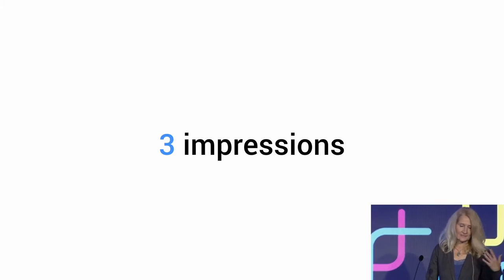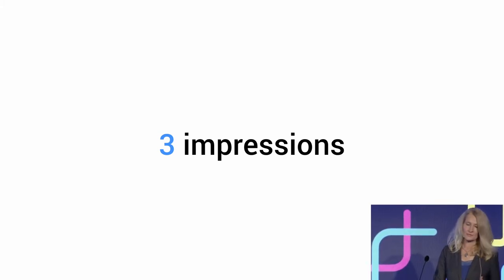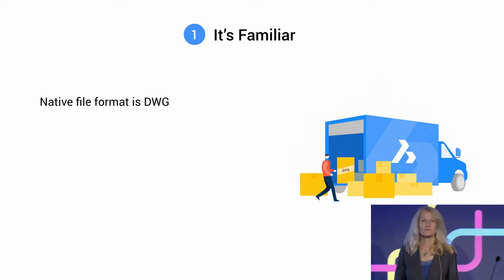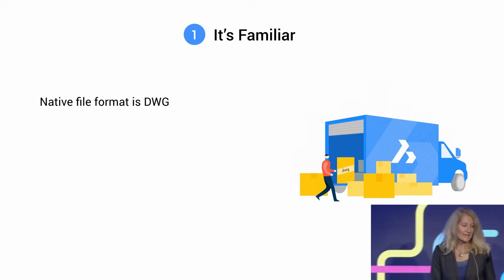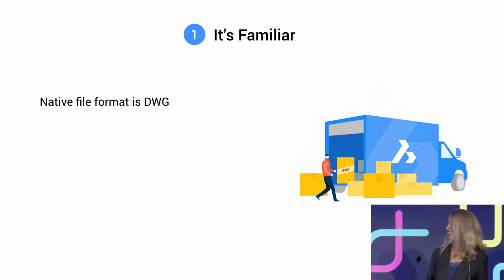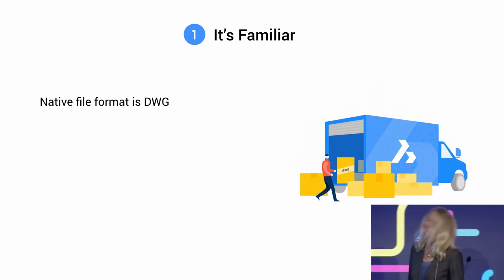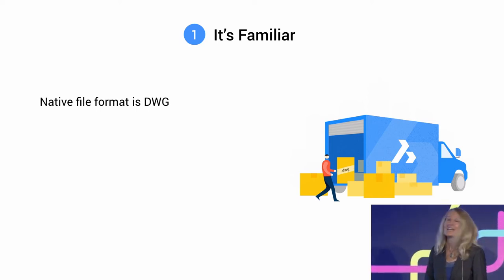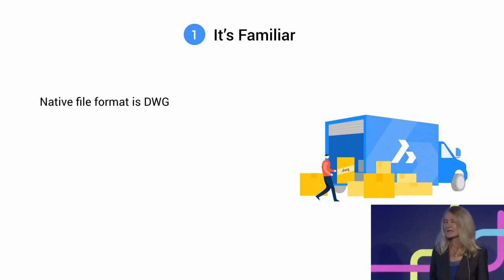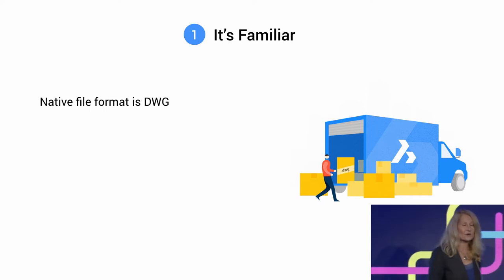Here are my first three primary impressions starting to work with BricsCAD. First, and maybe most importantly, it was familiar to me. It's DWG-based, which means all my drawings that I've worked on for years I could just bring straight into BricsCAD. No conversions, no importing geometry — it just comes right in. You just open it, it's there, and it saves as DWG. That is the file format.